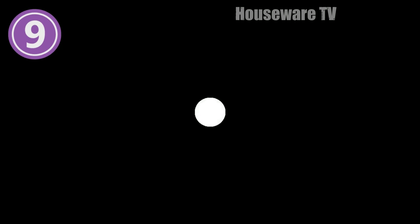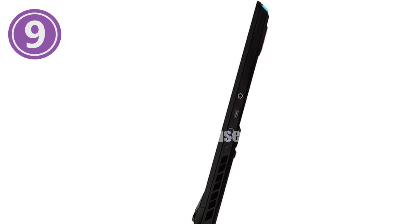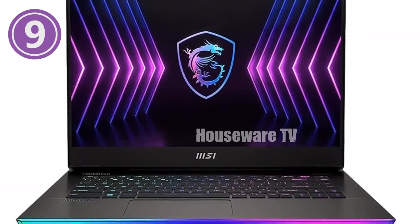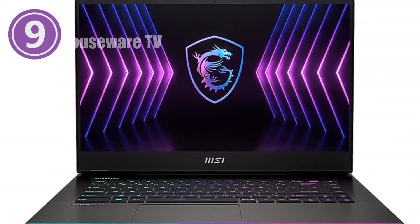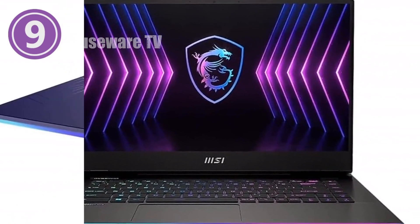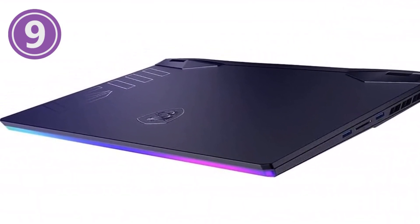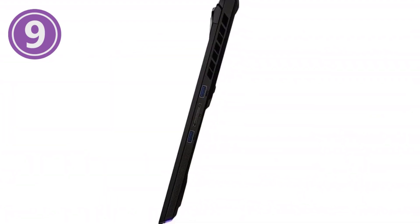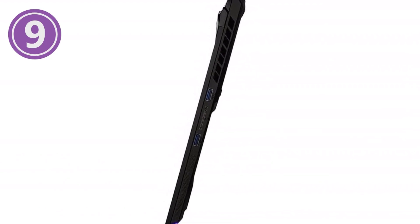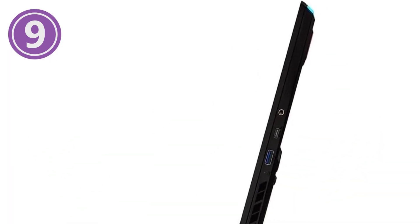MSI Raider GE67HX Gaming Laptop featuring lightning-fast speeds with NVIDIA GeForce RTX 3070 Ti — experience breathtaking graphics and immersive gaming. 16GB DDR5 RAM for blazing-fast multitasking and reduced loading times. 1TB NVMe SSD to store massive game libraries and load levels at lightning-fast speeds. 15.6-inch QHD 240Hz display — marvel at stunning visuals and vibrant colors. Stay up to date with streamlined gaming performance.